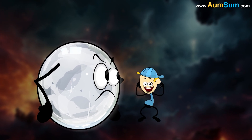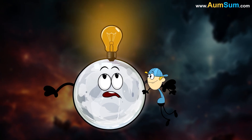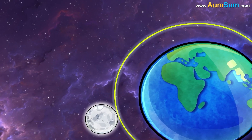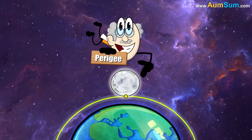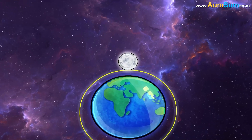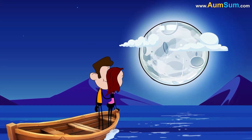What is a supermoon? A supermoon is a full or new moon that nearly coincides with perigee. Perigee is the moon's closest point to the Earth in its monthly orbit. This results in a moon which appears larger than its usual size when observed from Earth.